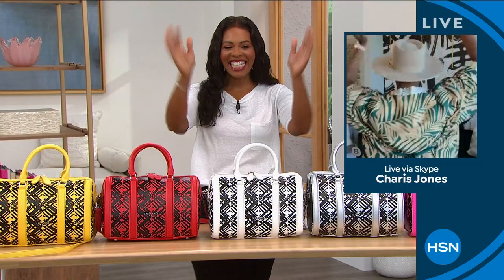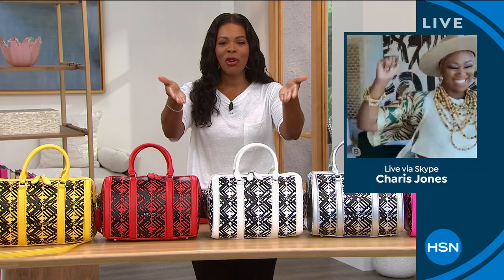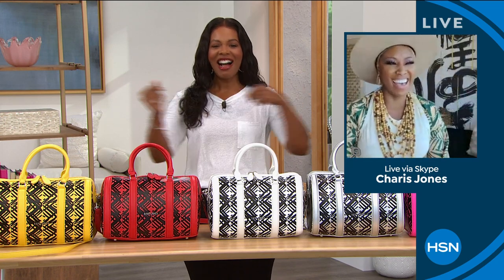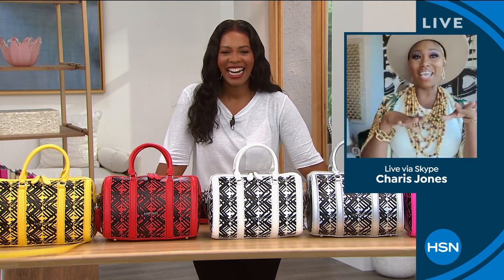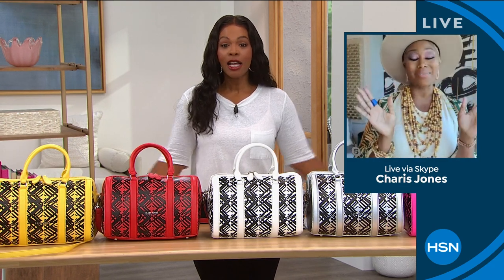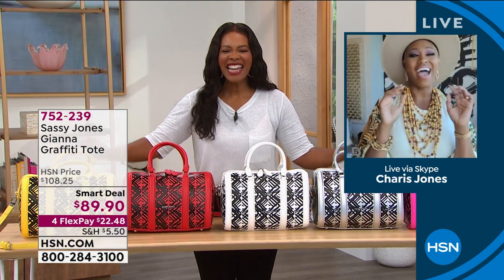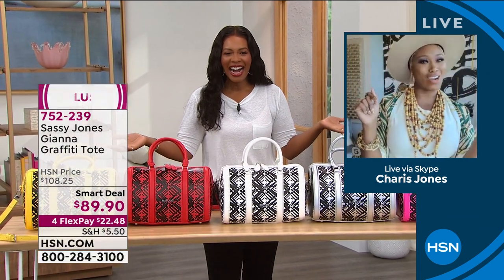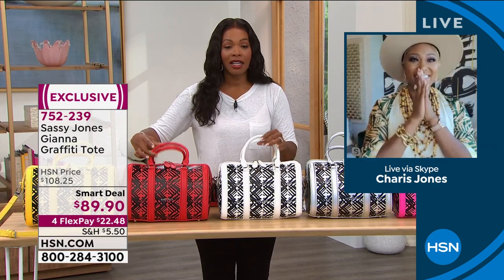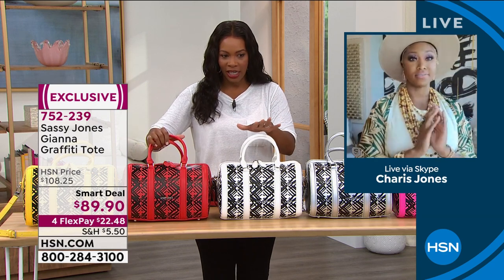And here she is — Sharice Jones is joining us. Welcome! I'm so delighted to be here with you. This bag and all of the bags in this hour are just — eyes have not seen, ears have not heard, honey. Are you ready to get sassy, Tamara? If you love color, if you love shape, if you love design, you're going to find it. We're going to start off with the Gianna Graffiti Tote.